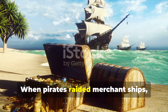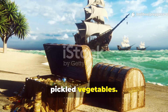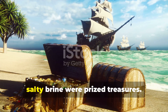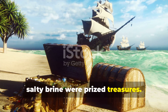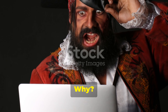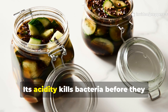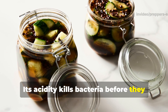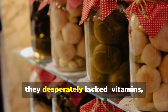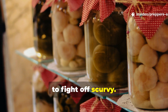When pirates raided merchant ships, they didn't just take gold — they took pickled vegetables. Onions, cabbage, even cucumbers floating in vinegar or salty brine were prized treasures. Because vinegar is a natural preservative — its acidity kills bacteria before they can spoil food. Pickled produce gave pirates something they desperately lacked: vitamins, especially vitamin C, to fight off scurvy. Many ships that didn't use pickling ended up with crews too sick to fight.